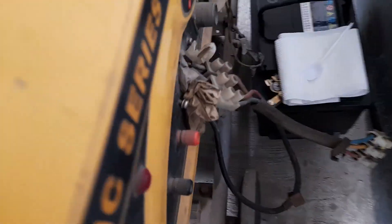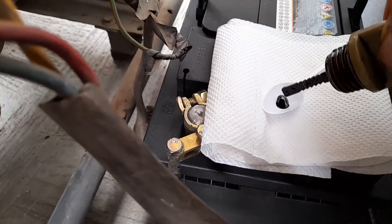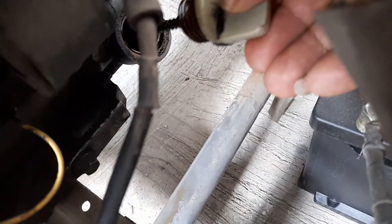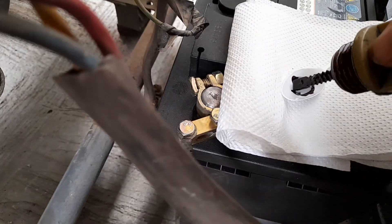We'll start by taking oil out of the sump, as we did with the last generator. There's the sump. I might not have changed this oil in almost four years, because I actually don't remember changing it. Let me get some oil out and put it in the testing device. I hope I have enough in there.